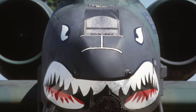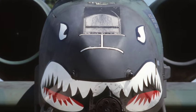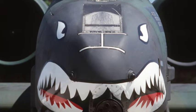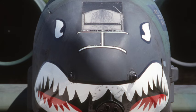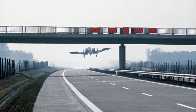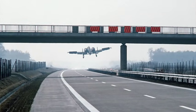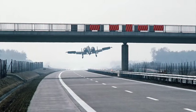Fun facts: the iconic sound everyone recognizes comes from the GAU-8 Avenger, firing 3,900 rounds per minute — so fast the human ear blends the shots into a single growl. Despite its chunky appearance, the Warthog can fly comfortably on just one engine and even remain controllable with major hydraulic loss, thanks to its manual reversion backup system.